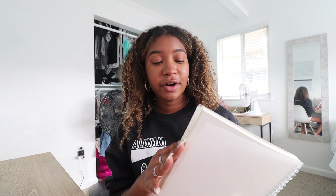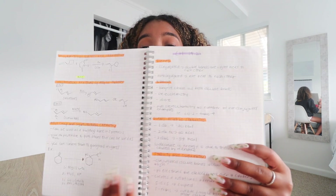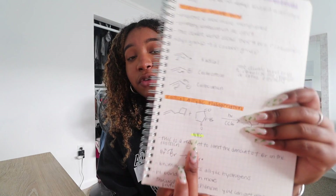I always use these notebooks — I'll link them down below, they're from Amazon. They're hardcover and have graph paper, which is awesome especially for organic chemistry because we're drawing molecules and compounds all the time. I put a little orange highlighter on the main subheadings, and then write the information below. For anything that needs to stand out — like new reagents in Organic Chemistry 2 — I highlight those in yellow so I know they're reagents I need to remember for the test.